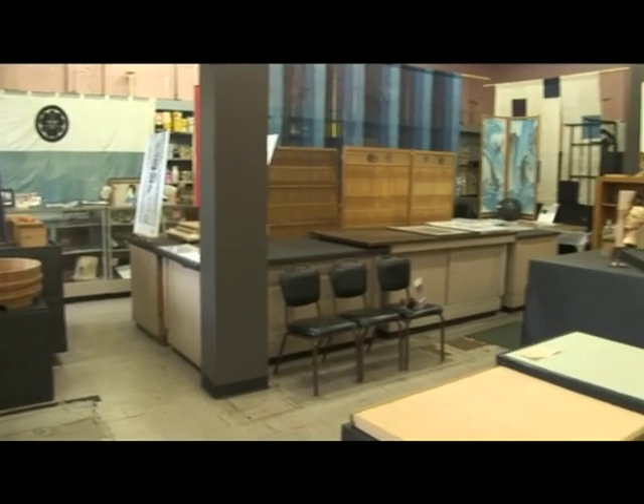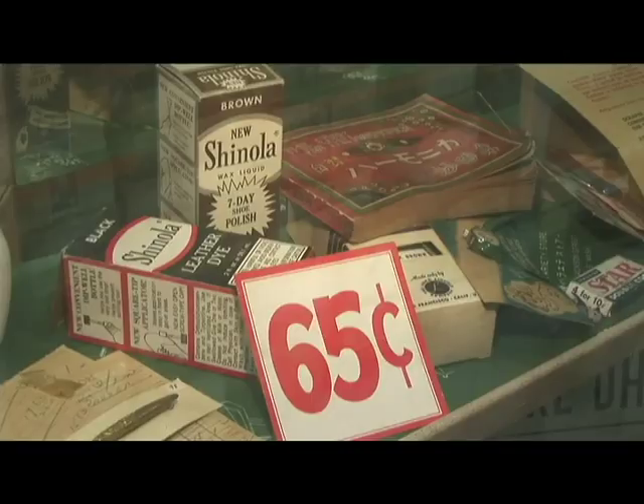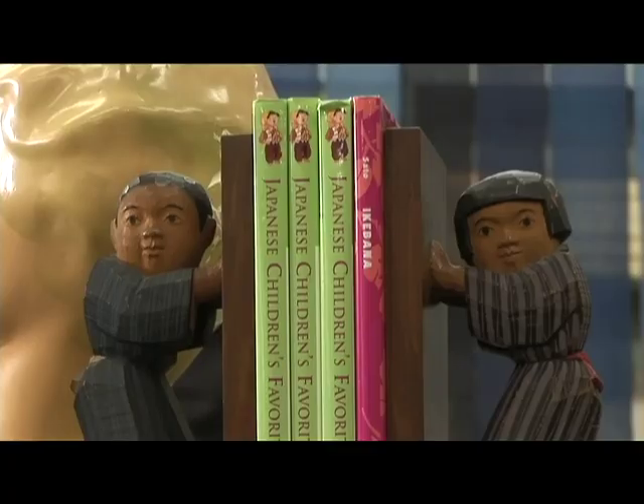The Higo Variety Store opened in the mid-30s, and it was a five and dime — a Japanese American five and dime.